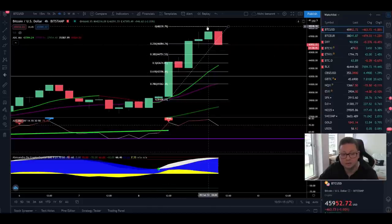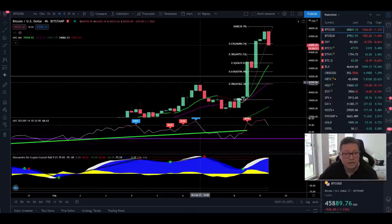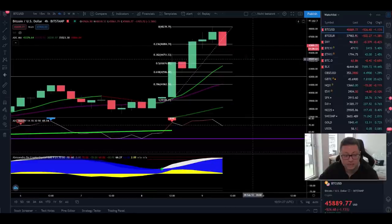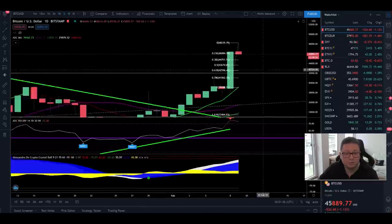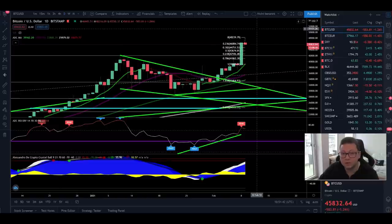If this was the local top at $48,000, we come down to confirm new support at $42,000 — which previously was also our old all-time high — and then we should gear up again for another big move to the upside. Our target is still around $60,000, since we broke out from the falling wedge, or bull flag, that we were in last month. The measurement of that breakout brings us to $60,000.